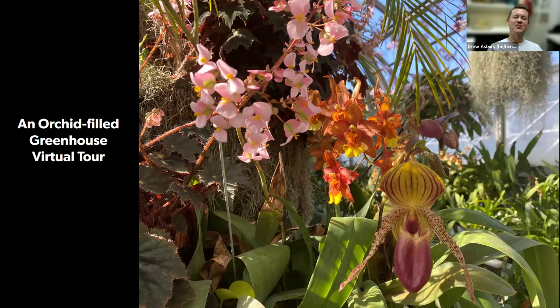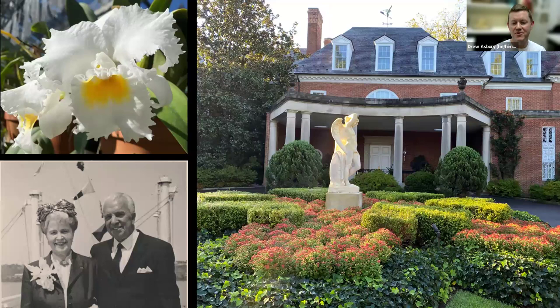Well, thank you, Claire, for that lovely introduction, and good afternoon, everyone, and welcome to our virtual orchid tour. My name is Drew Asbury, and I'm honored to speak to you today about the tradition of growing orchids here at Hillwood.